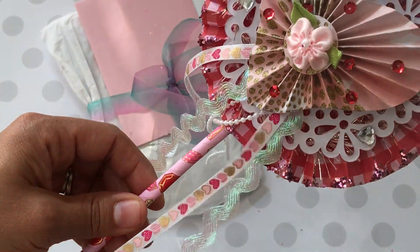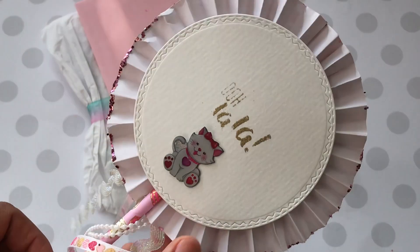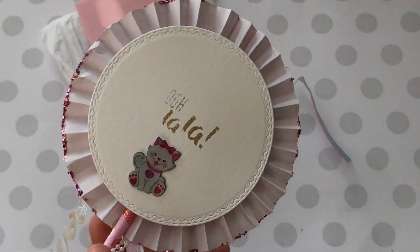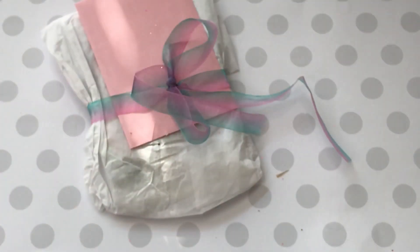And look at her beautiful trim. Love it. Thank you so much. And it says, 'ooh la la.' Oh, look at the cute little cat sticker on the back. Absolutely cute. Thank you for that.